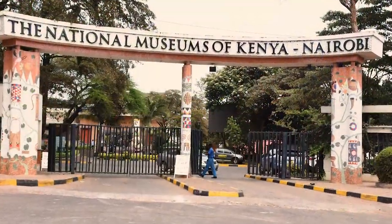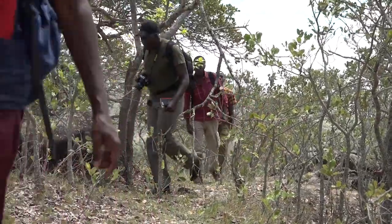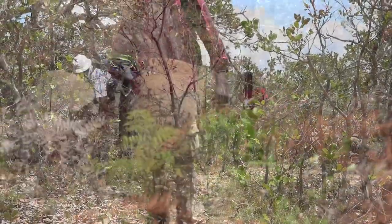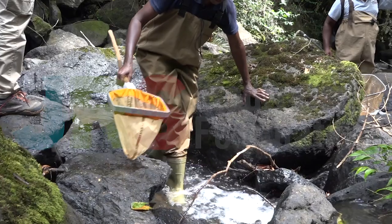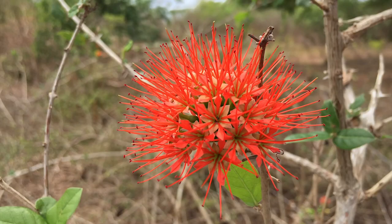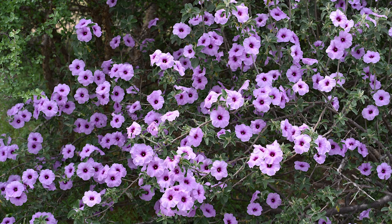The National Museums of Kenya, in partnership with other stakeholders, has been working on a project to develop a biodiversity data and information system for the Tana River Basin that can support ecosystem management and development planning. The project has been supported through a grant from the JRS Biodiversity Foundation. Scientists from the National Museums of Kenya have been carrying out research and data collection on the Tana River Basin, including rare plants and animal species, with a view to establishing their roles in the environment and how to shield them from local extirpation and extinction.